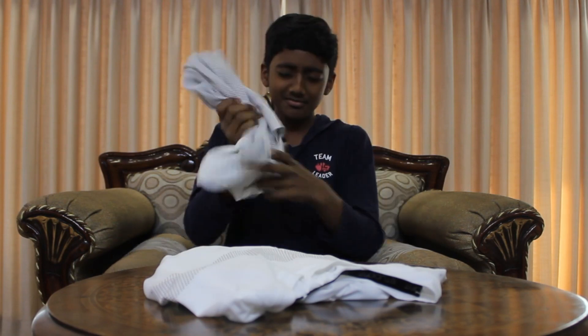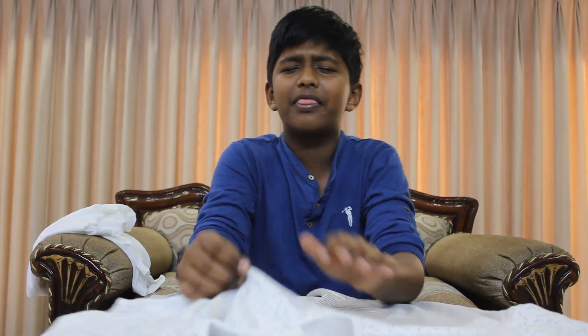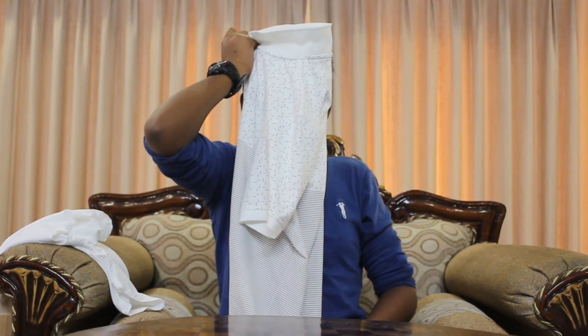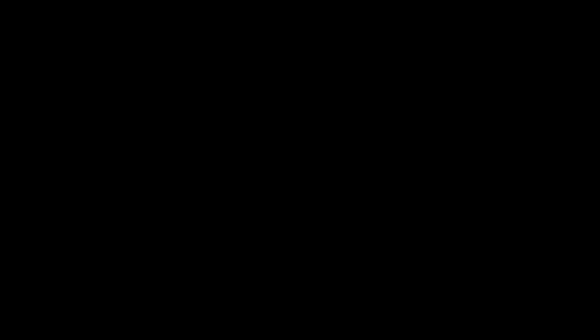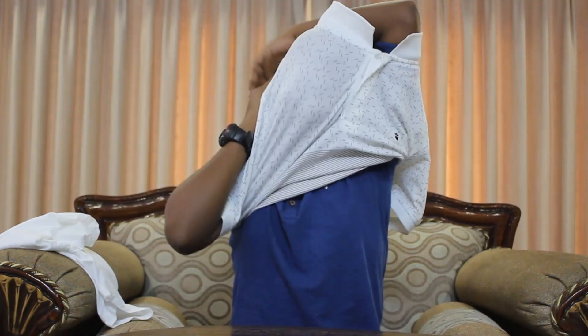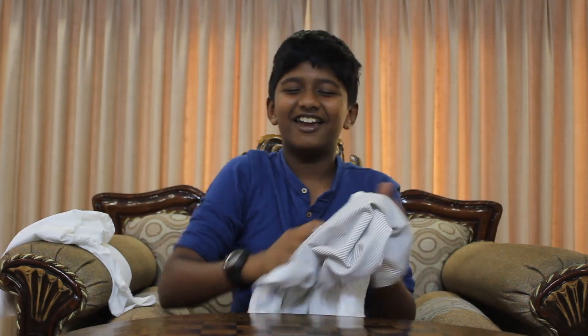They smell good. I'm just gonna put this on the table. Found the brand logo — smells really good. Nice, soft. These are new, are these new? I'm not used to wearing clothes without seeing them. Okay, I'm getting a little tangled over here.